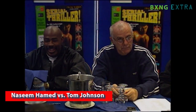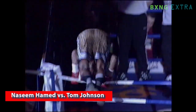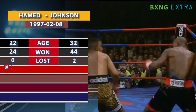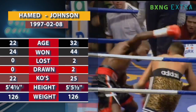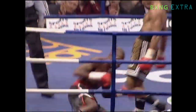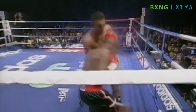Tom Johnson attempted to unify his IBF featherweight title with Prince Nassim Hamed's WBO featherweight title in February of 1997 at London Arena. Courageously trying to adjust to Hamed's uncannily awkward style, Johnson was met with awkward power punch after awkward power punch as Hamed shook off every attempt to thwart him. The end came on one of the most stunning uppercut finishes we've seen land.